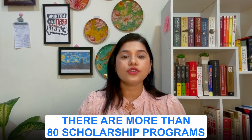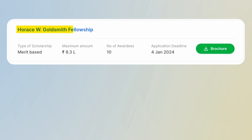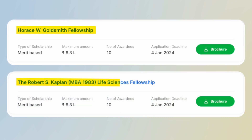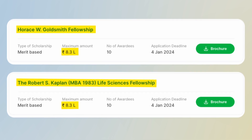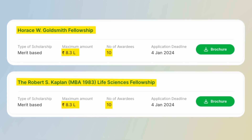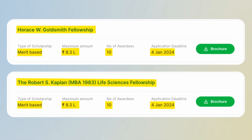Since Harvard is very expensive, there are more than 80 scholarship programs. One of the most popular is the Bossny MBA Harvard Scholarship Program, which gives up to 45 to 46 lakh rupees to one student based on merit — GMAT or GRE score — with a deadline of January 25th. Other notable scholarships include the Horace W. Goldsmith Fellowship and the Robert S. Kaplan Life Science Fellowship, each giving 8.3 lakh rupees to 10 students, with a deadline of January 4th, 2024.